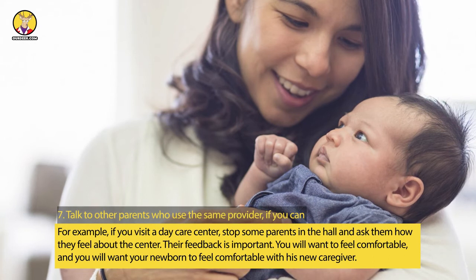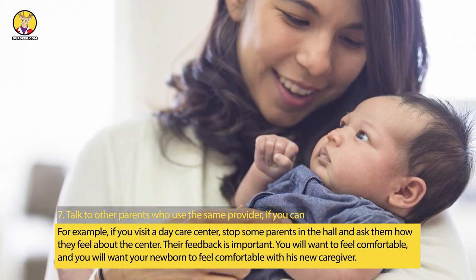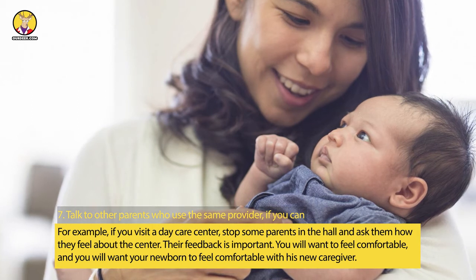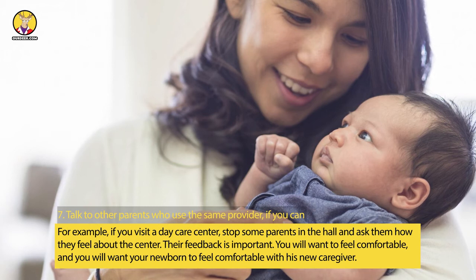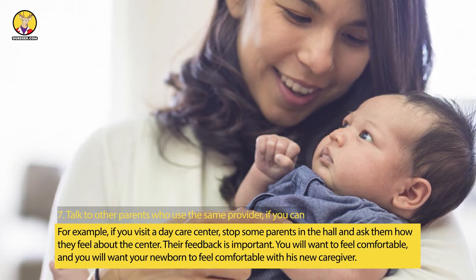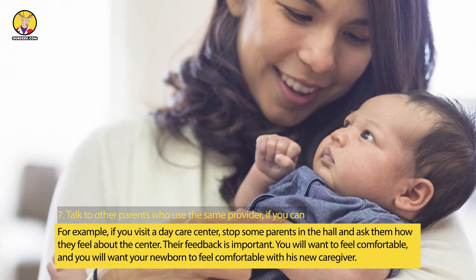Step 7: Talk to other parents who use the same provider, if you can. For example, if you visit a daycare center, stop some parents in the hall and ask them how they feel about the center. Their feedback is important. You will want to feel comfortable, and you will want your newborn to feel comfortable with his new caregiver.